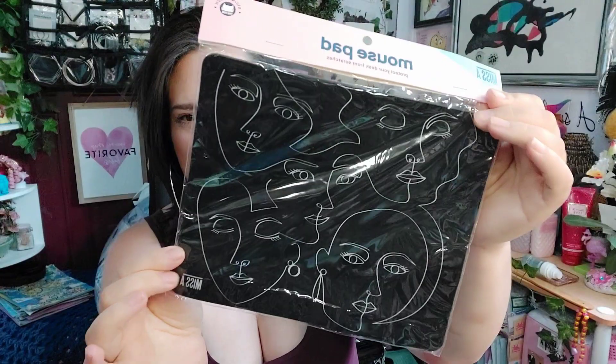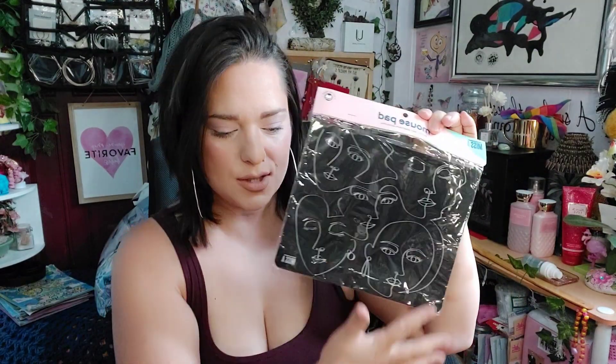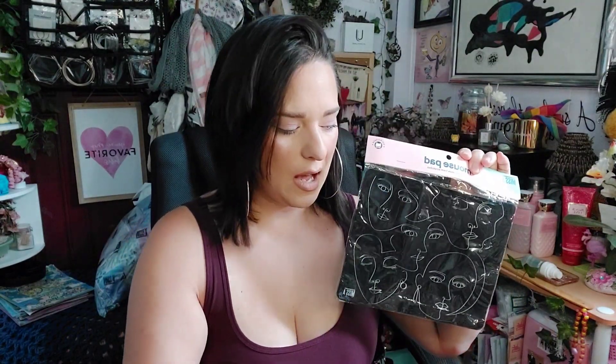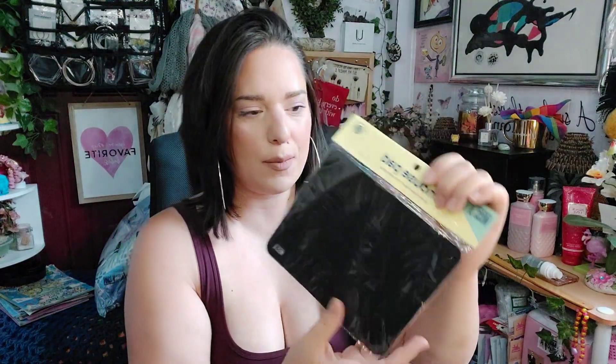I also picked up this mouse pad. I don't technically use these as a mouse pad because I don't have a computer, but I really like this design — it's one of my favorites. It retails for a dollar 55. This is the larger one and they have smaller ones as well. This smaller one retails for a dollar 33. They also had different designs to choose from for both the small and big sizes.